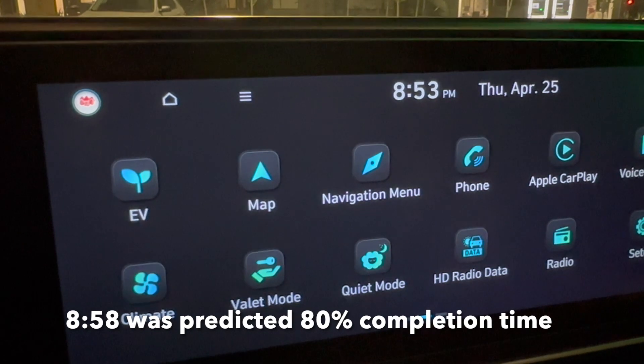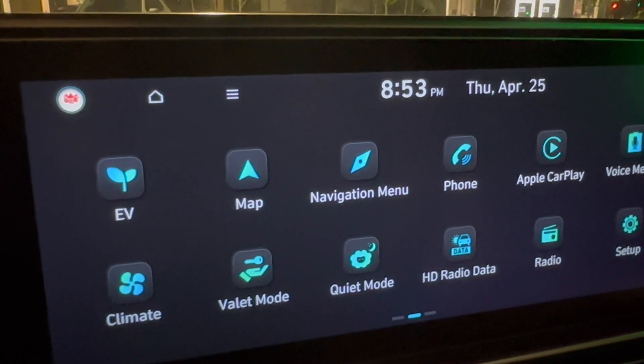I'll go back and check exactly what the time was, and I'll put the exact elapsed time down in the video.